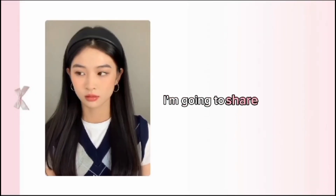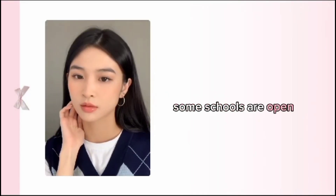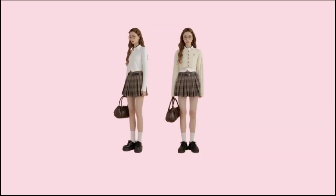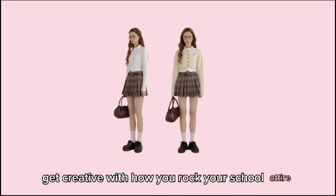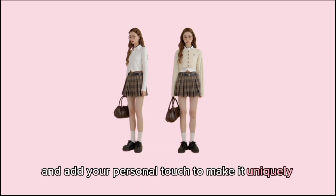In today's video, I'm going to share tips and ways to do an extreme glow up before school. Some schools are open, and some are going to open in September. This back-to-school guide is going to be so helpful for you all. While it can feel repetitive to wear the same uniform daily, you can still get creative with how you rock your school attire. Don't be afraid to experiment and add your personal touch to make it uniquely yours.